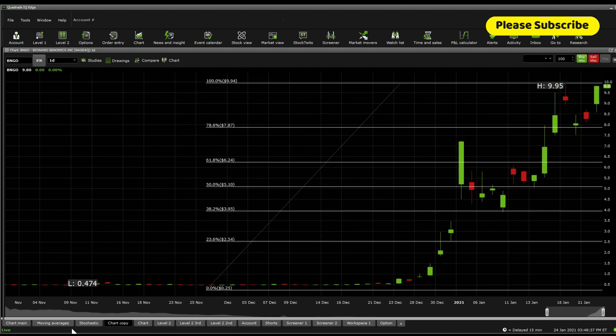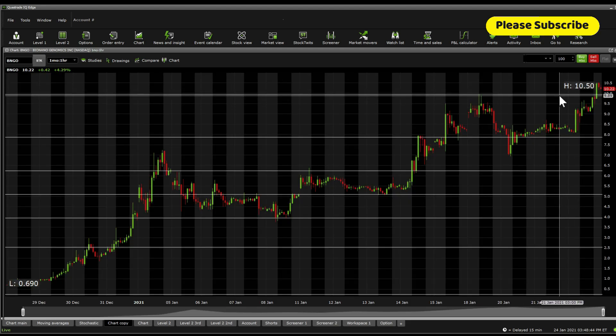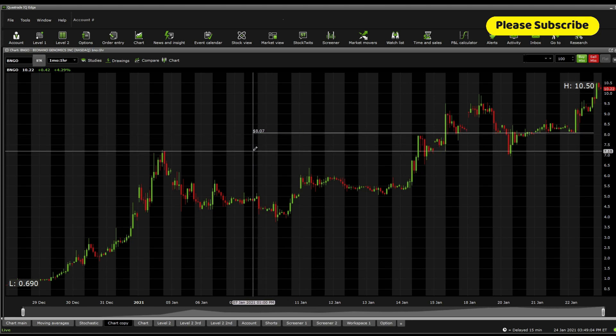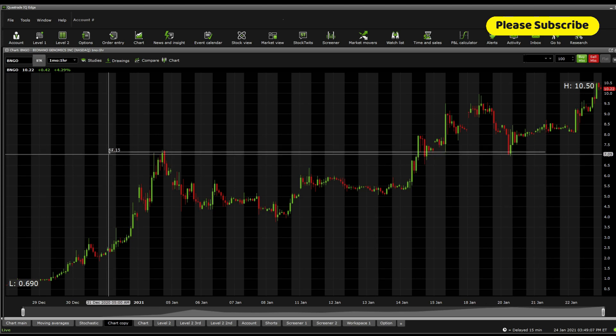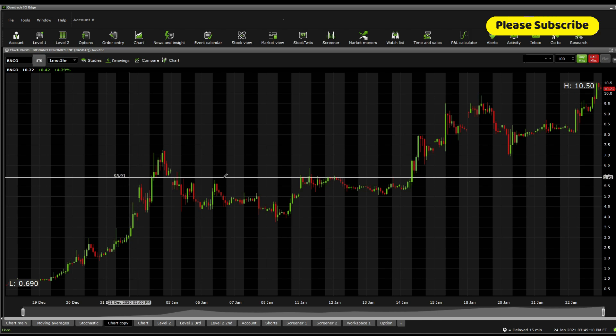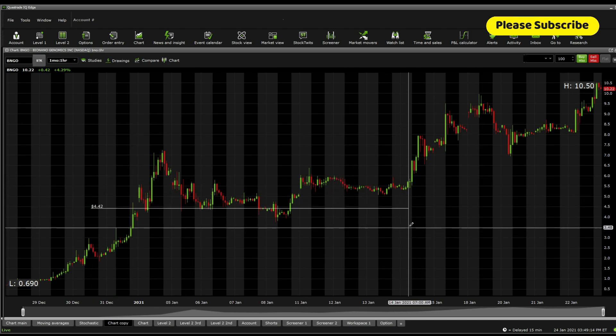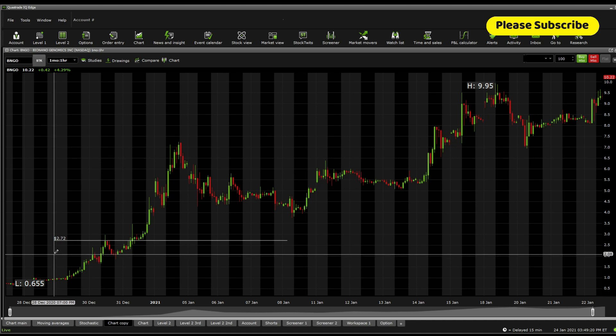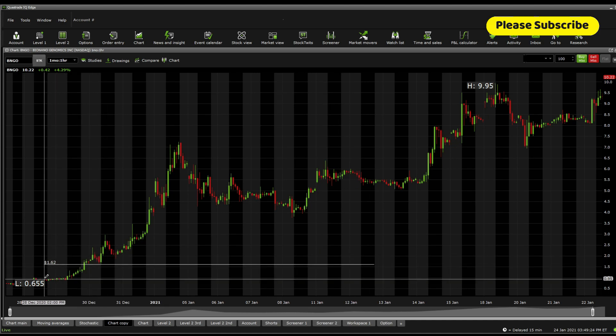The reason I listed supports and no resistance is because it did actually run in the extended hours, and so it is currently above there. We need to find significant supports and resistances using price line action. Significant support sits at 10.50. Significant resistance currently sits at 9.99 or 9.95. Below there, we're looking down to 9.47, then 8.07, 7.52, 7.15. If we drop further, we're looking at 5.91, 5.05, 4.42, 4.05, 3.48, 2.72, 2.02, and then all the way down to 1.62.